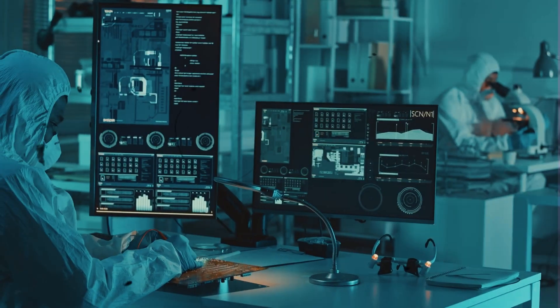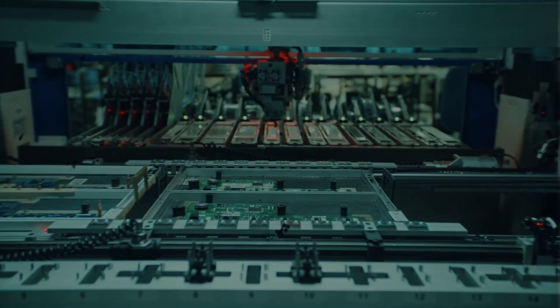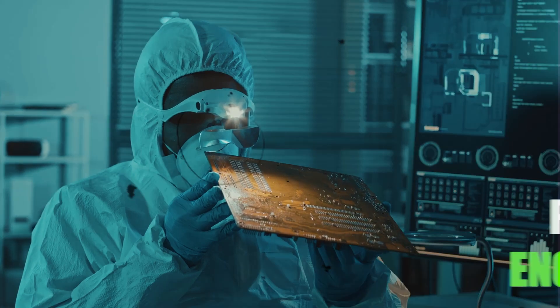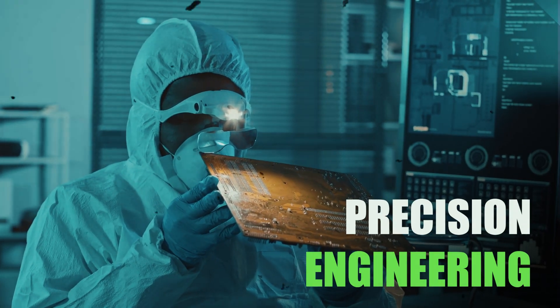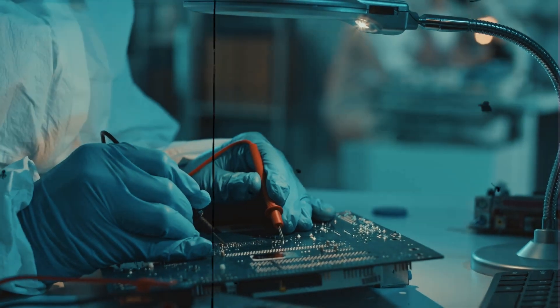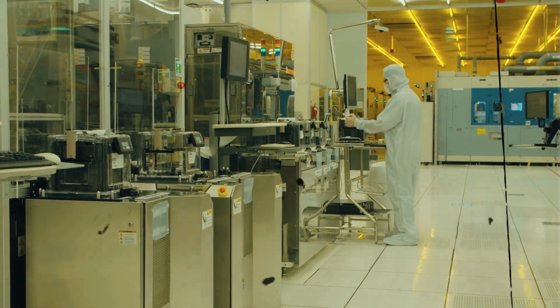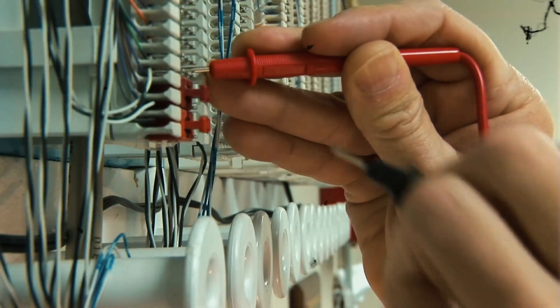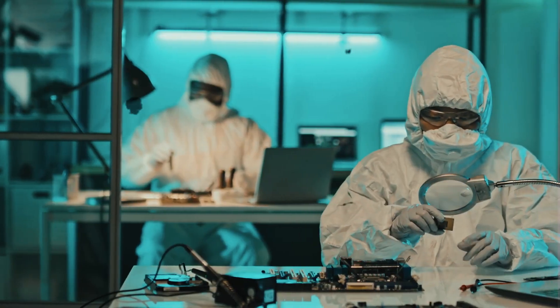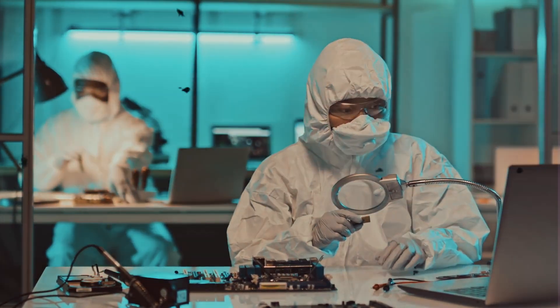Each component is meticulously crafted by skilled technicians. The assembly process combines craftsmanship and precision engineering, ensuring that every detail is just right, from soldering connections to aligning components. The assembly process is a meticulous dance of art and science. Every wire is carefully soldered and every component is secured with precision, resulting in a speaker that's built to last.